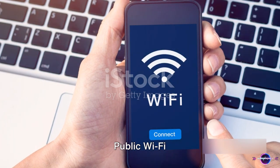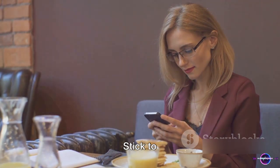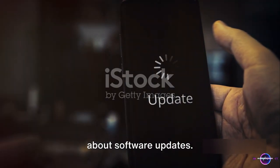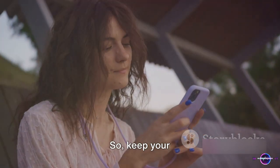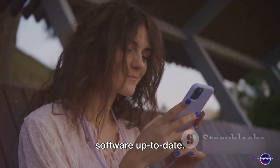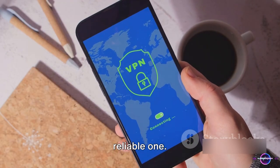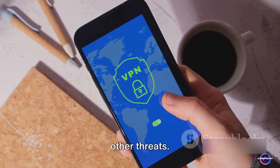Now, on to Wi-Fi networks. Public Wi-Fi may be tempting, but it's often not secure. Stick to known, secure networks to keep your data safe. Don't forget about software updates — they may seem annoying, but they often contain important security patches. So keep your phone's software up to date. And then there's the security app — install a reliable one. It's like a watchdog for your device, sniffing out malware and other threats.